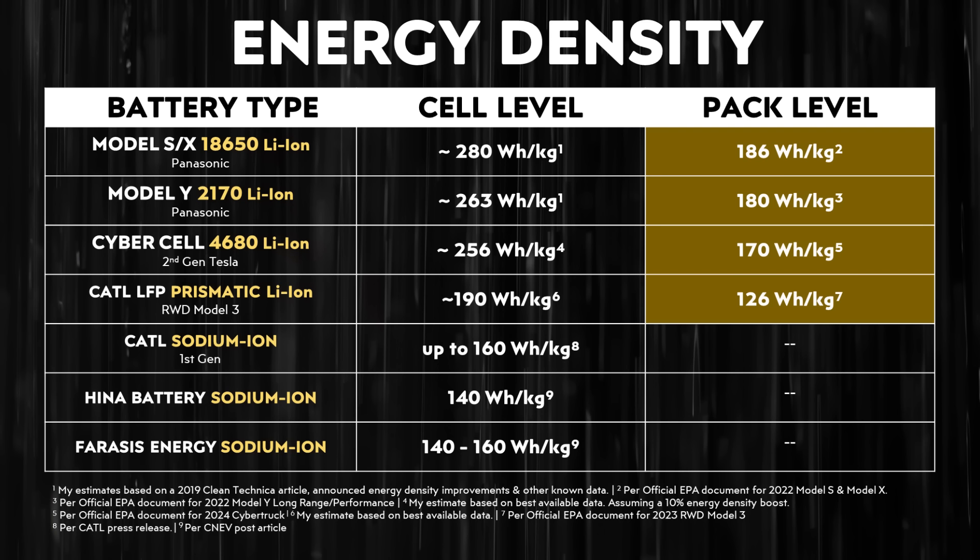Comparing that to CATL's sodium-ion battery technology, their batteries have an energy density of up to 160 watt-hours per kilogram according to a press release. Using data from CNEV Post, I've also listed the energy densities of two other sodium-ion battery technologies used in Chinese-made EVs, ranging from around 140 to 160 watt-hours per kilogram. So 160 watt-hours per kilogram is about 15.8% less than 190 watt-hours per kilogram on the gravimetric side.